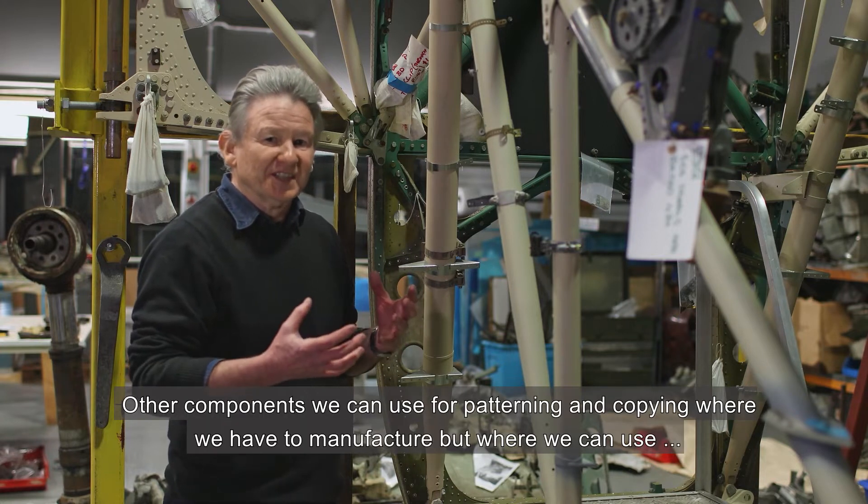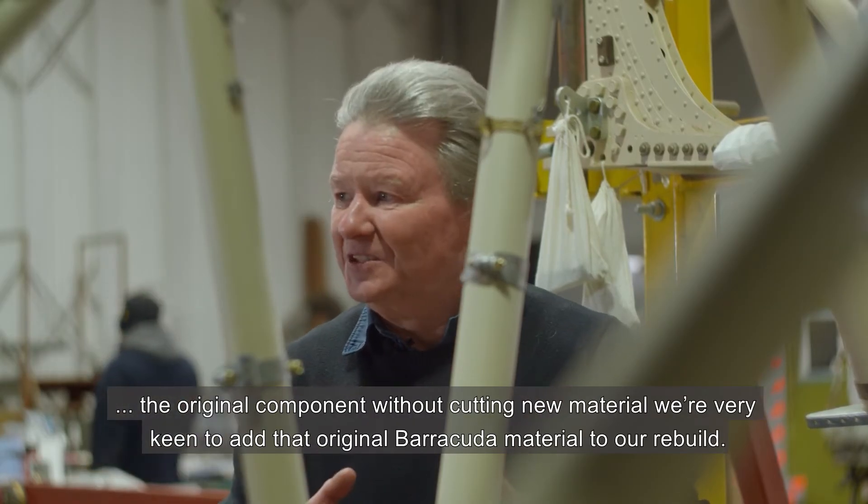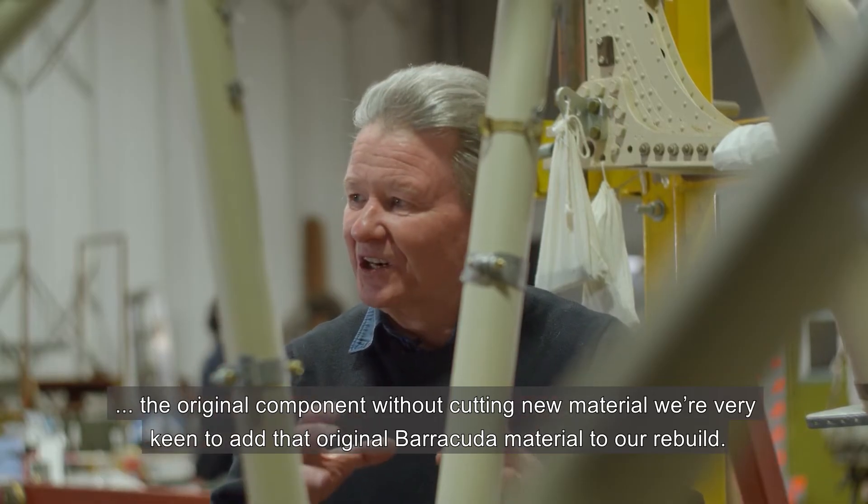Other components we can use for patterning and copying where we have to manufacture, but where we can use the original component without cutting new material, we're very keen to add that original Barracuda material to our rebuild.